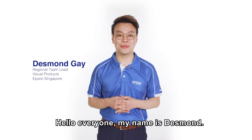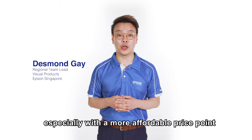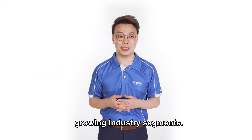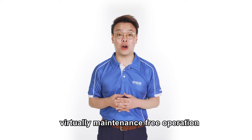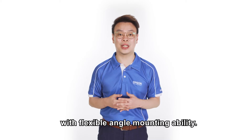Hello everyone, my name is Desmond. Laser projectors are getting more common nowadays, especially with the more affordable price point, and they are known as one of the fastest growing industry segments. Laser projectors boast an extremely long light hours of more than 20,000 hours, virtually maintenance-free operation, and lower heat generation with flexible angle mounting ability.